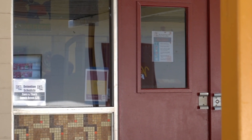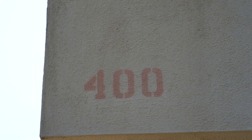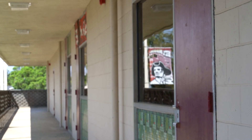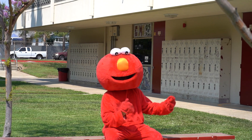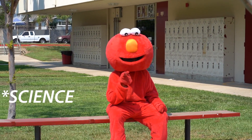The library — a place filled with knowledge and technology. Look, the 400 building! Here you can find visual arts such as EMTV and drama. Now this is the 500 building — a lot of your science classes are going to be here.